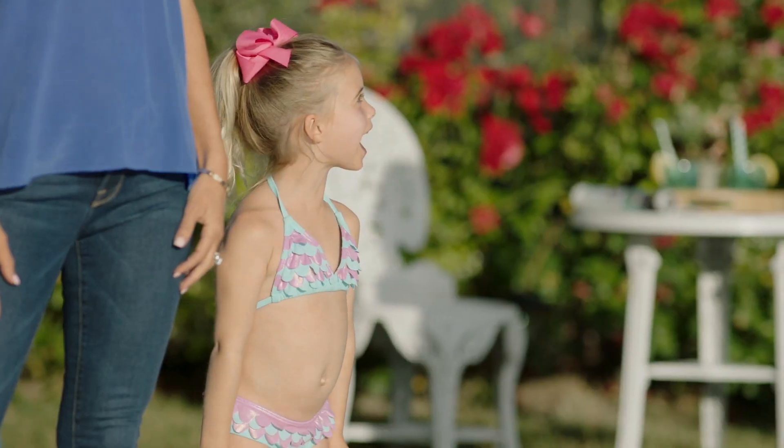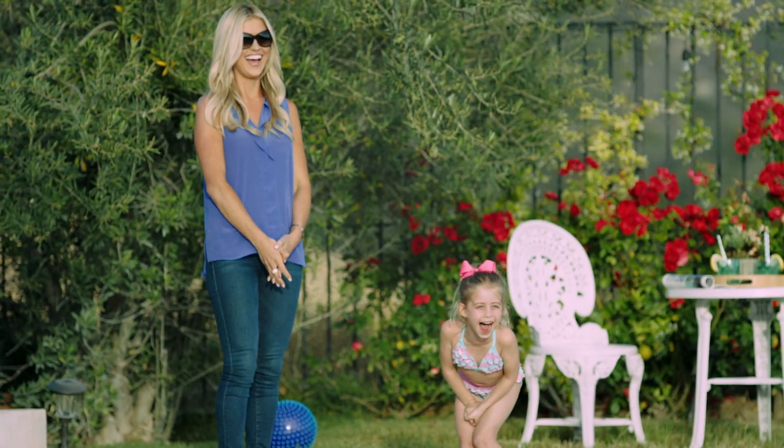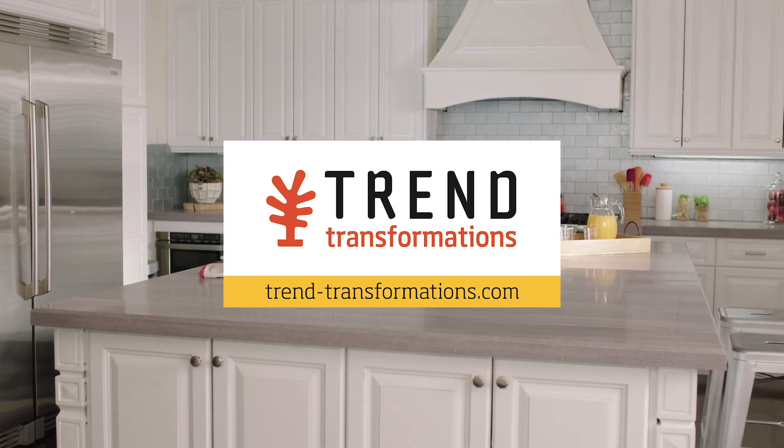So relax. Okay! The diamond collection by Tarek and Christina, only at Trend Transformations.